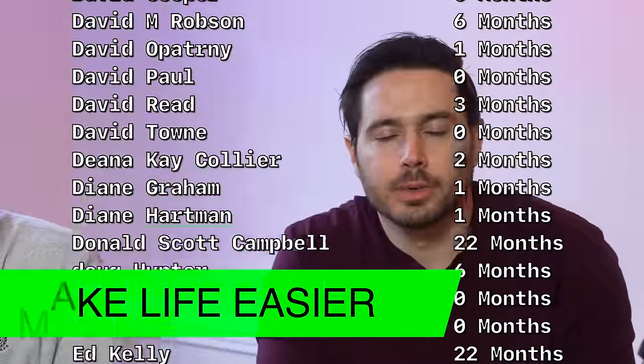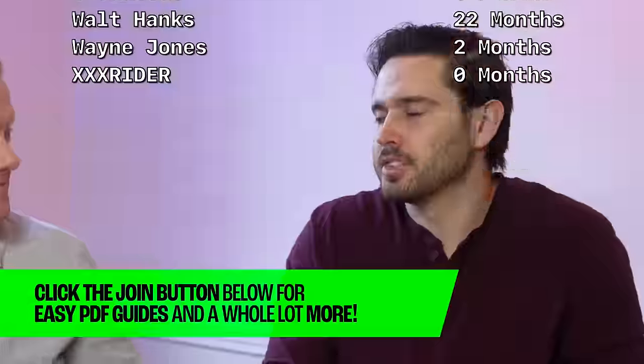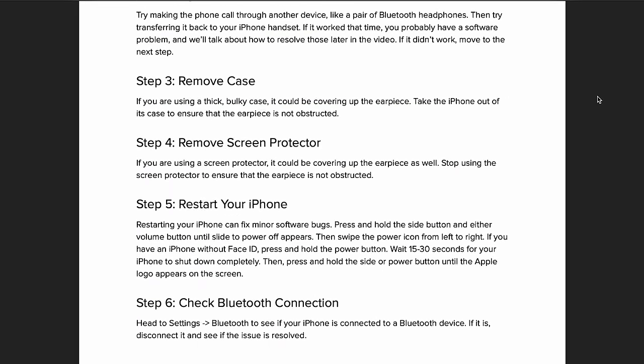While your iPhone is rebooting, we want to tell you about channel memberships. Our channel members get PDFs for our videos so they can follow along at their own pace. It's also a great way to say thank you to us for saving you a trip to the Apple Store. Click that join button below this video to become a channel member and get access to a whole bunch of great perks.